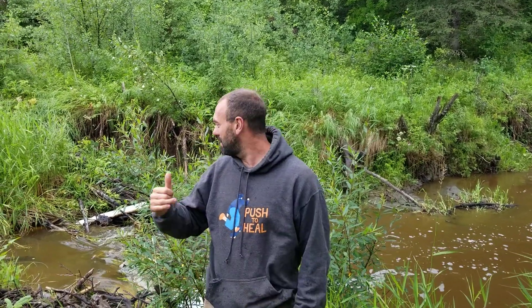Hey guys, Rob Abus here. I'm just standing in front of one of the creeks on our property and this is a really exciting time of year for us.